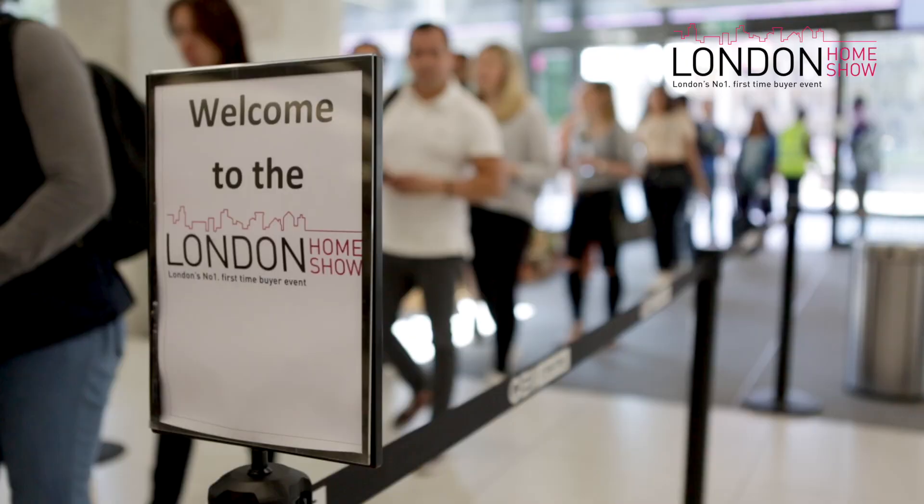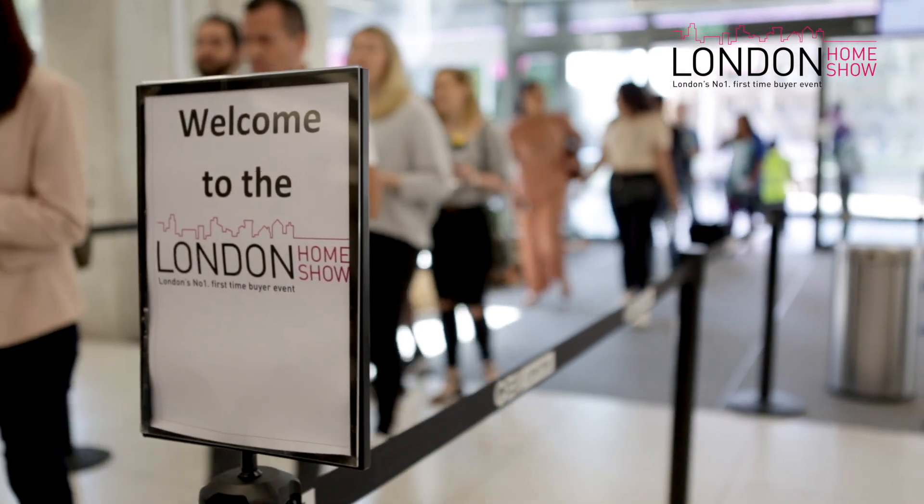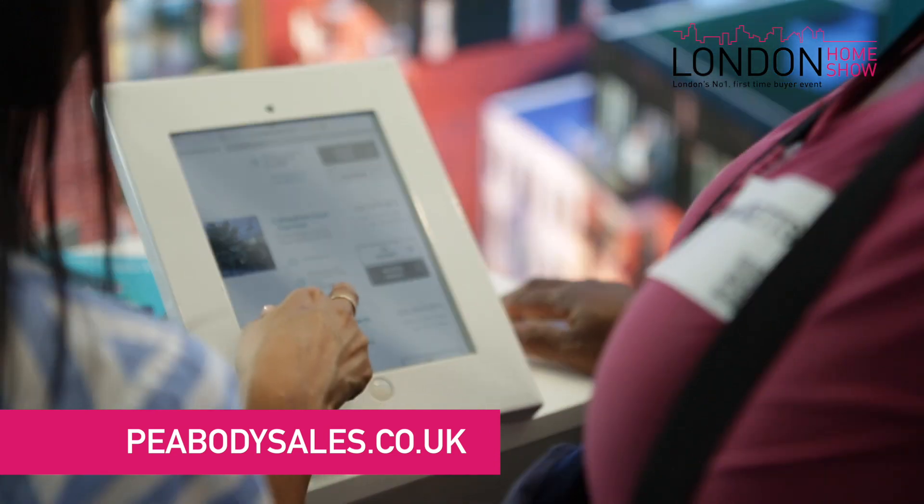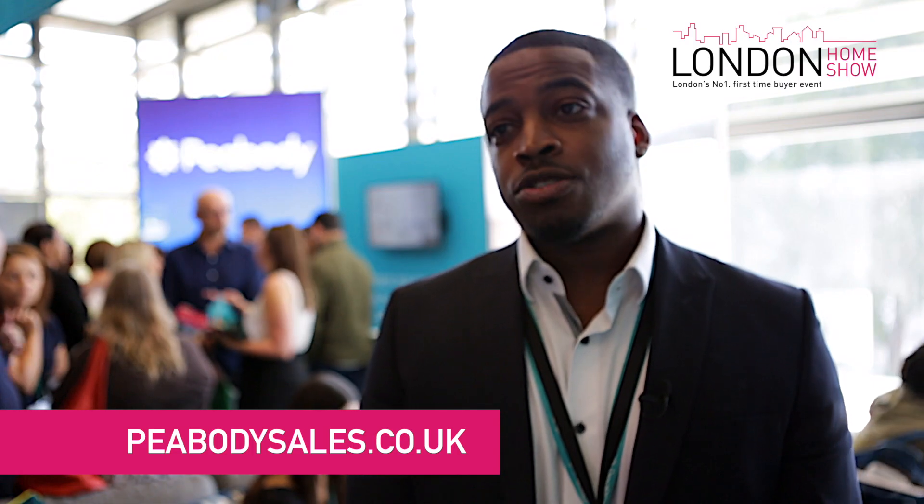The atmosphere at the London Home Show is absolutely fantastic. We've got over a thousand people coming down to see us — it's a constant flow of people for the next eight hours. If people want to find out more about Peabody, we do suggest registering onto our website and also onto our social media links through Facebook and Instagram.